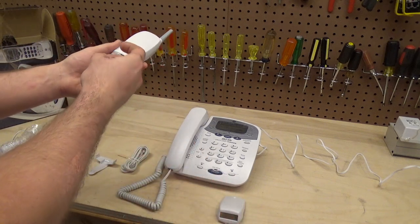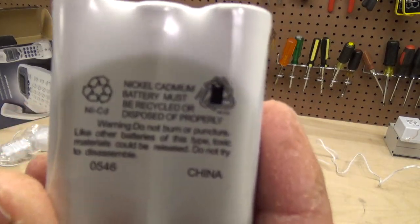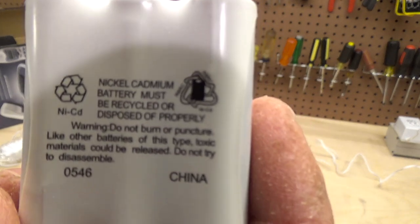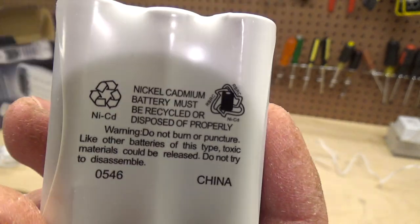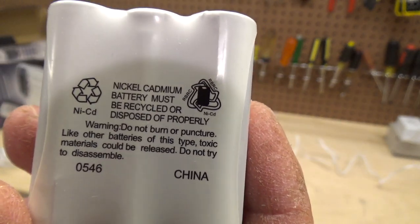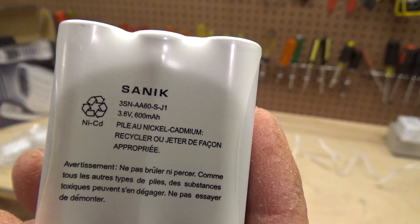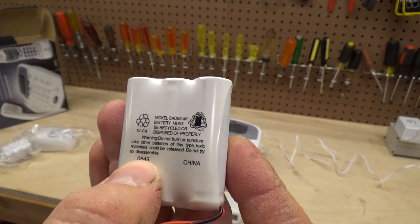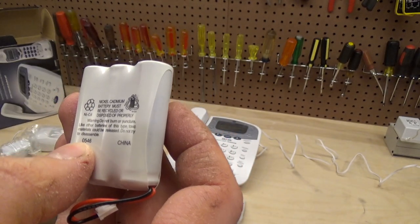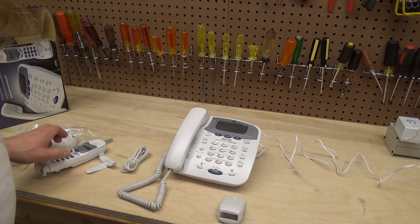This has a nickel cadmium battery which is made in China. It's a Sanic battery, 600 milliamps, and it's junk. The date code is 0546 — I don't know if that means the 46th week of 2005, but 2005 would be the right timeline. We'll just cancel that out because it's junk.